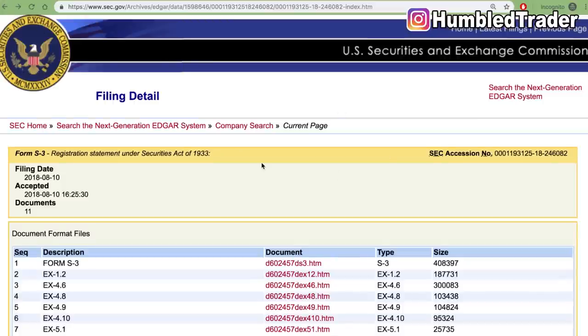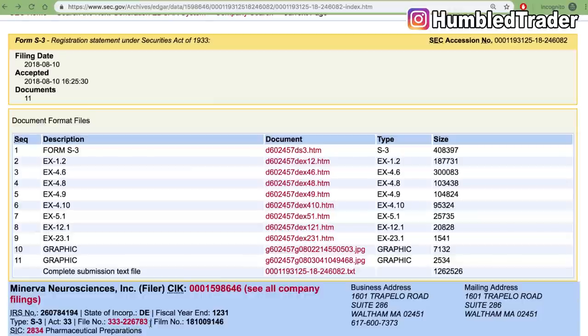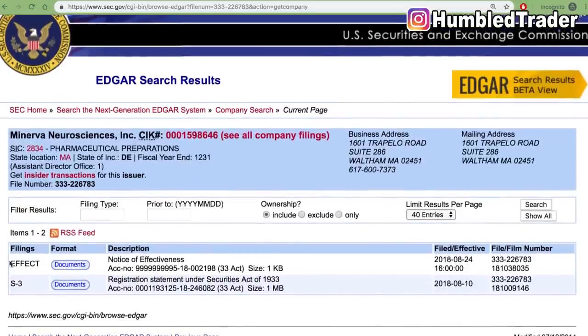How do we know that this shelf registration can actually be used? These S3 forms, once filed, go under review by the SEC. That can take anywhere from 10 days to a couple of months depending on whether the company meets the guidelines. Once approved, the S3 becomes in effect. Here's how you check whether this S3 for NERV is in effect: go to SEC EDGAR again, find the most current S3 for this company, go to the file number and click on it. If an S3 doesn't have 'effect' on it, the company cannot use it. This is very simple to check but very important to know.